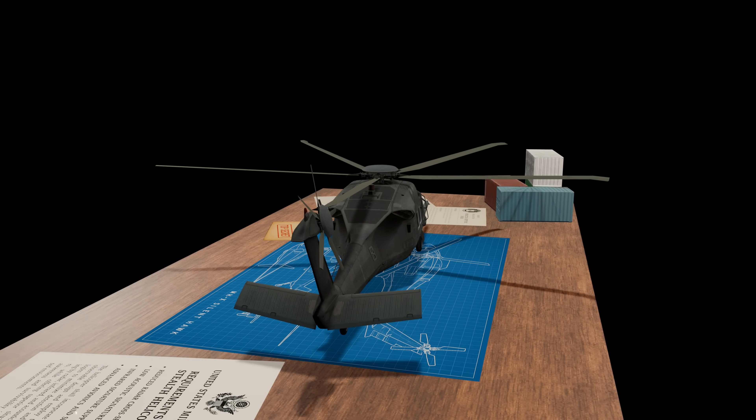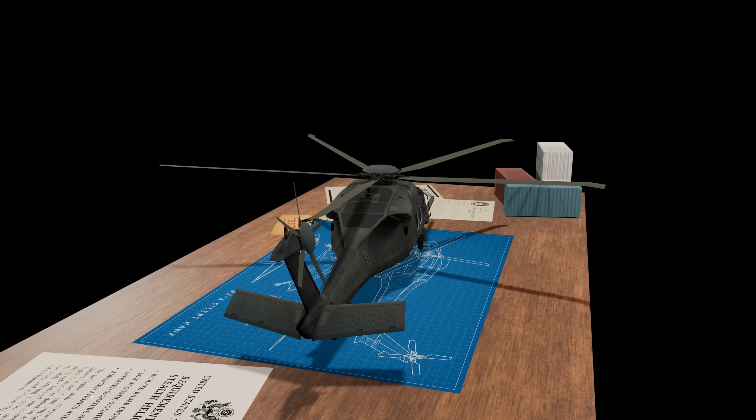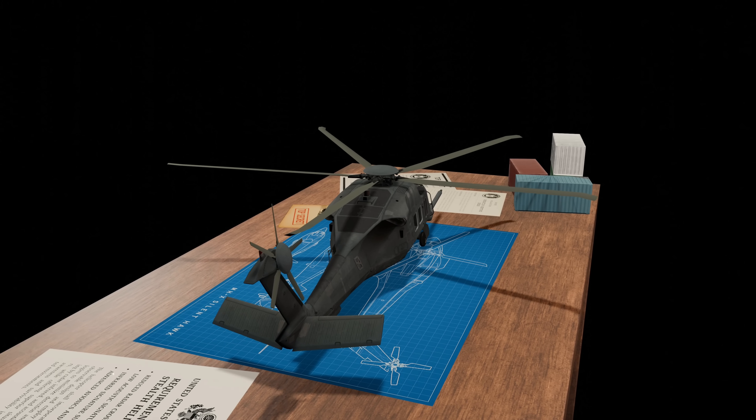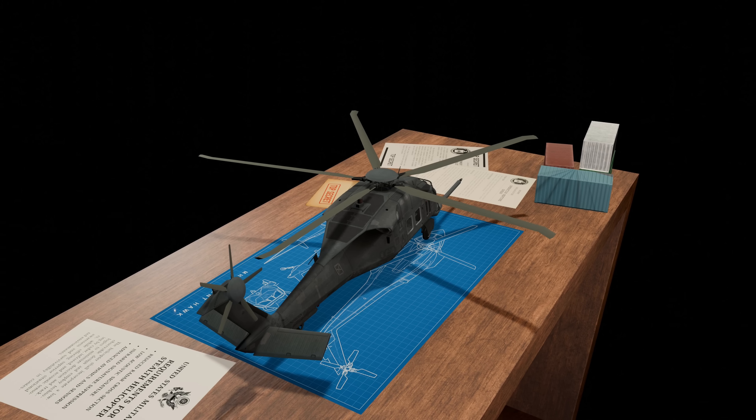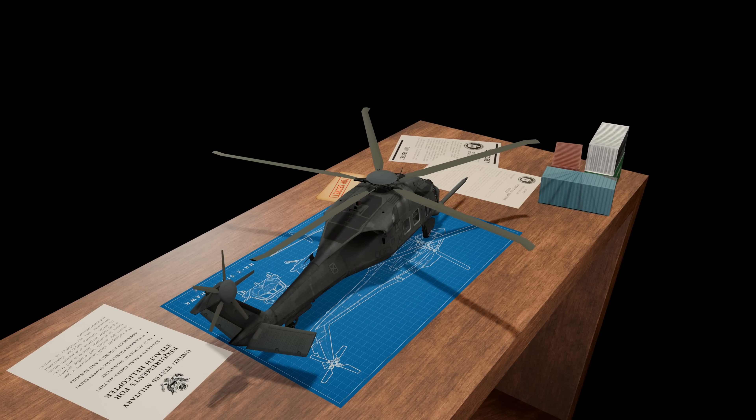What you are seeing on screen is the closest visual approximation of the modified UH-60 Black Hawk we could recreate. But remember, only the military truly knows what this helicopter looks like. Its real design remains a well-guarded secret.